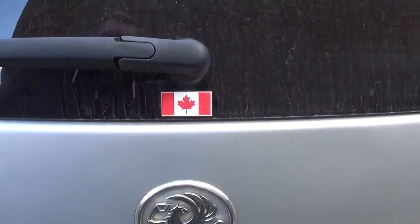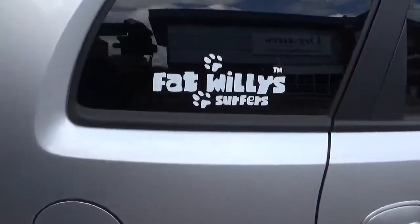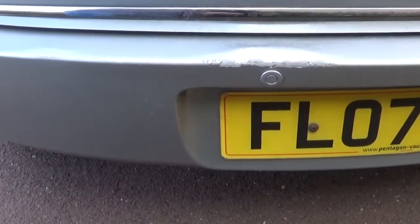And it's customised with a variety of interesting stickers. So if someone you know is a Canadian atheist who loves to play the ukulele, likes zombie films and some of the finest surfing stickers, then this is the car for you. Plus if your name is Florence, it even has a customised licence plate.